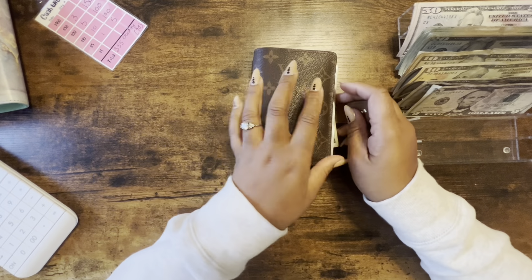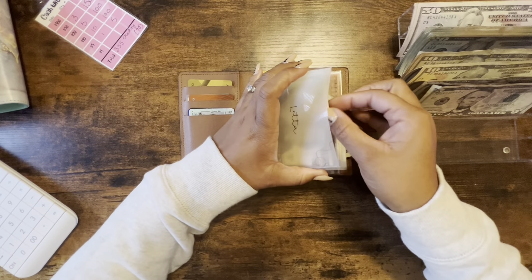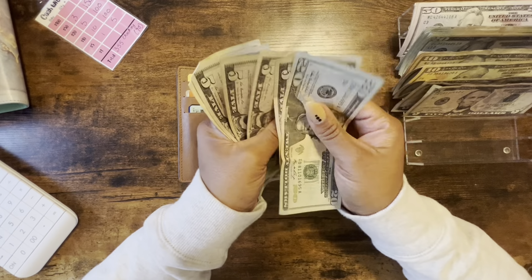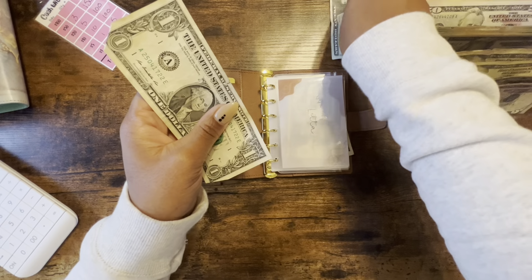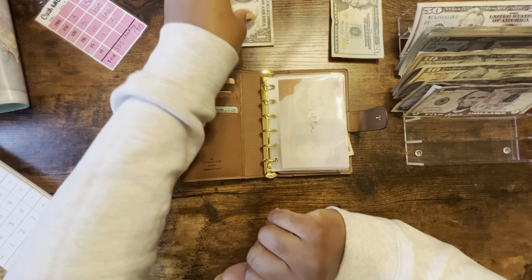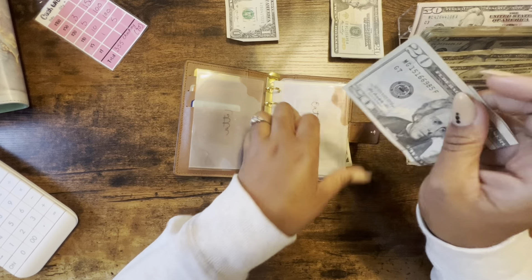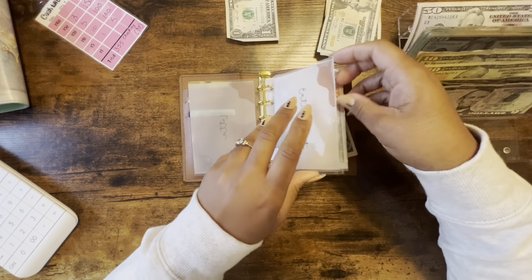Let's go ahead and unstuff our cash wallet — we got a little money in here. Out of personal, we have $20, 25, 30, 35, 41 dollars. That $40 will go towards a savings challenge and the dollar will go to our dollar savings challenge, which we'll be ending after this video. Eating out had $20 left.